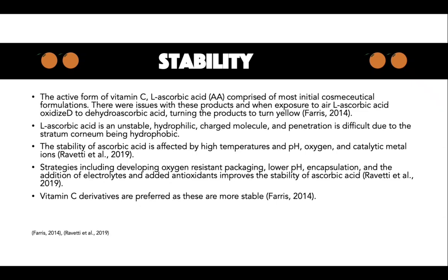Stability. Most initial cosmeceutical formulations consisted of the active form of vitamin C, ascorbic acid. However, there were issues with these products — when exposed to air, ascorbic acid oxidised to dehydroascorbic acid, which in turn caused the products to turn yellow. Ascorbic acid is an unstable hydrophilic charged molecule and penetration is difficult due to the stratum corneum being hydrophobic. Aqueous formulations of ascorbic acid must be at a pH lower than a pKa of 4.2 to enable penetration into the epidermis.